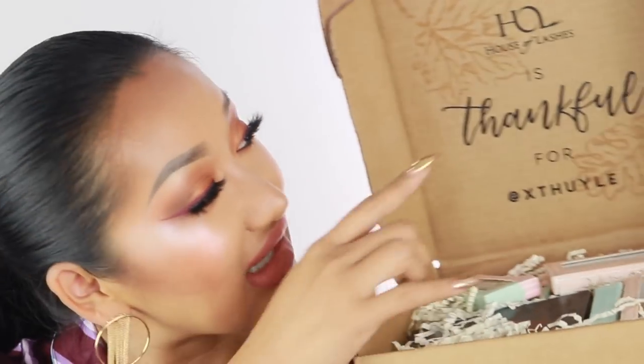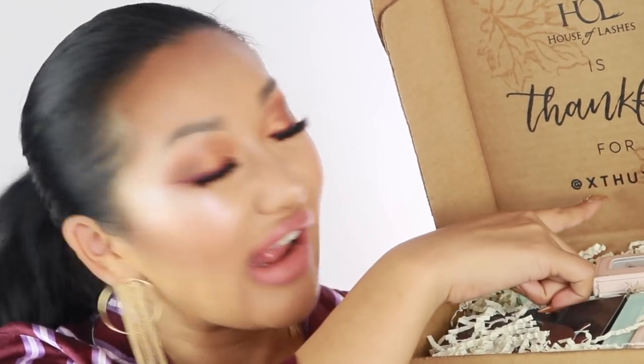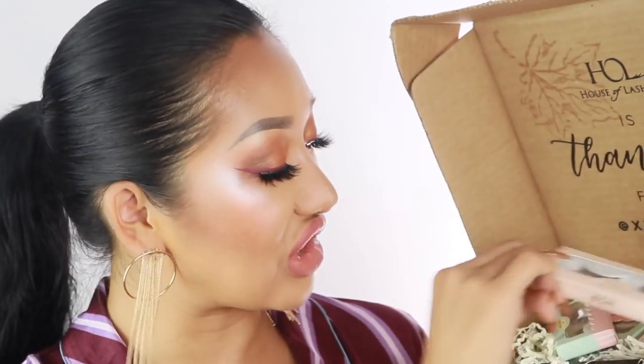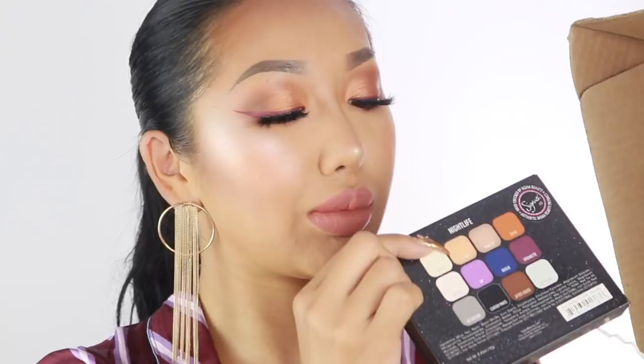The next package is from House of Lashes — it says 'Thankful for' with my name personalized, which I love. These are amazing eyelashes but unfortunately they're not cruelty-free as they use synthetic lashes. They also gave me a Sigma Nightlife brush which I already have, so that can go in a giveaway. And there's a new topper of the eyelash glue for House of Lashes — that's going straight in my makeup drawer.